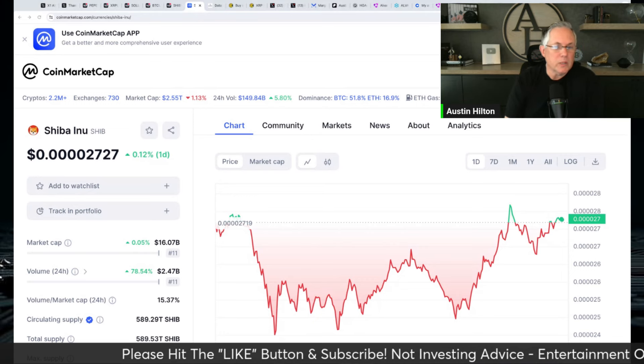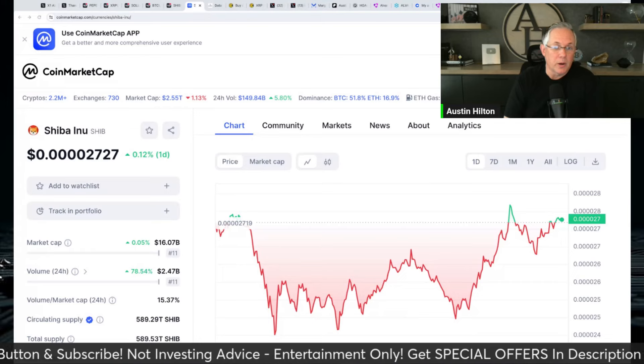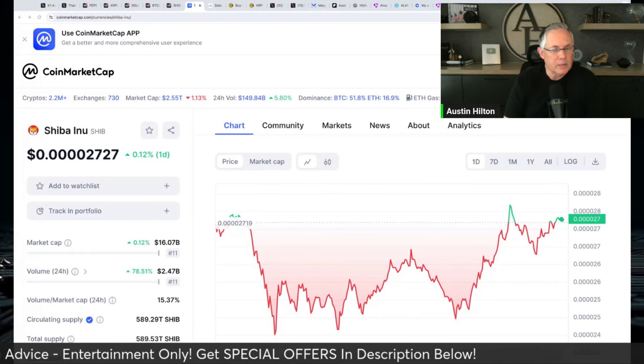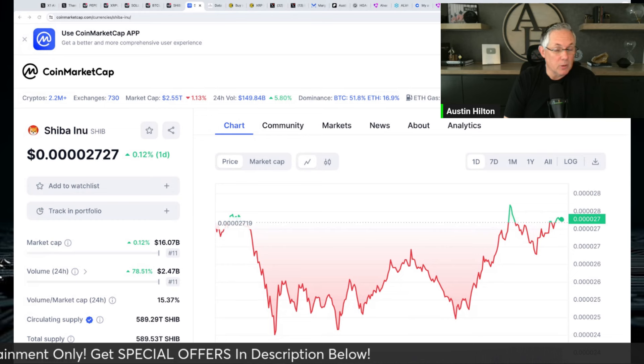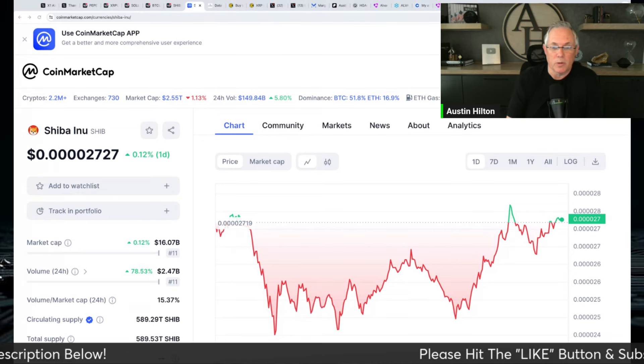I want to talk to you about the fact that Shiba Inu has outperformed Bitcoin and Ethereum. I'm going to explain that in a minute. And if you weren't really paying attention, you probably would have missed it. Quite frankly, I hadn't even looked at this — so this was absolutely worth a video.